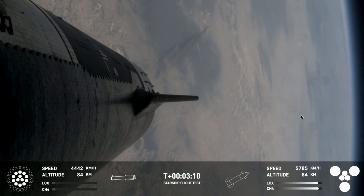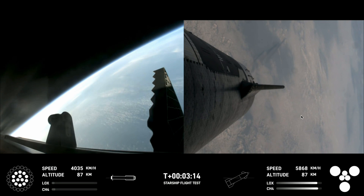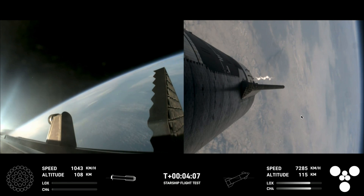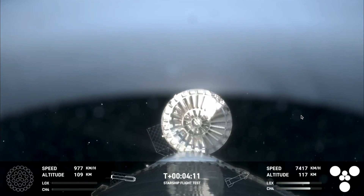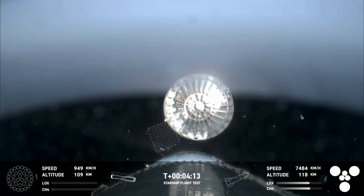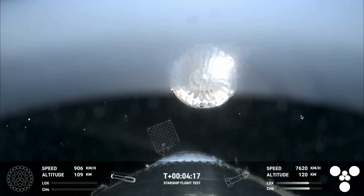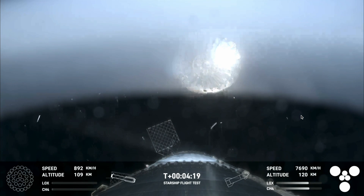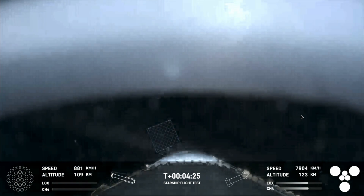Ship under its own power, booster boosting back. Looks like all 13 are lit. Lots of excitement. Right here, this is our view of the jettisoned hot stage. As we mentioned, this is a temporary fix to help reduce the weight of the booster.